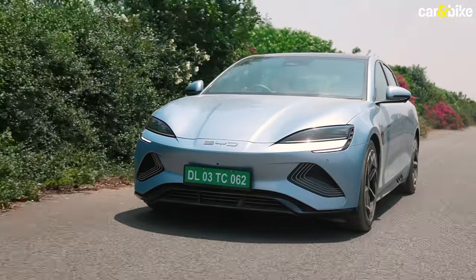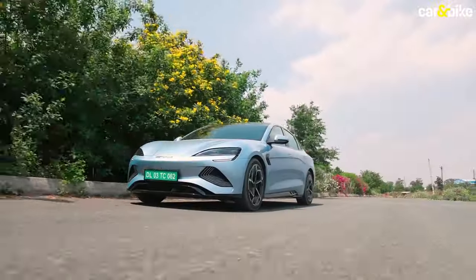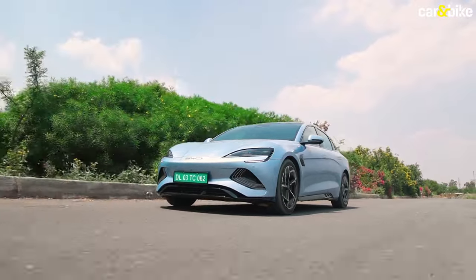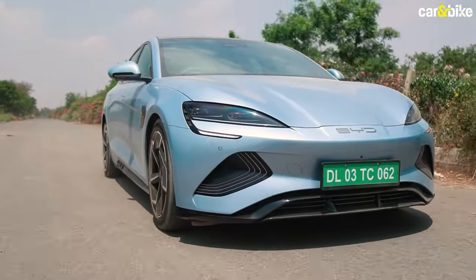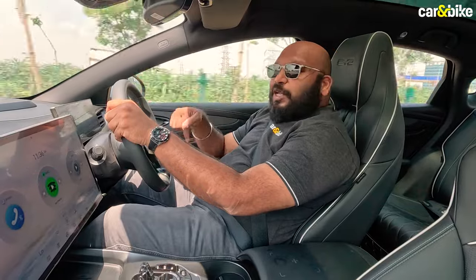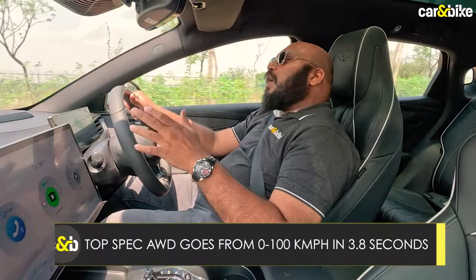In terms of performance, the numbers do translate into action. Being an electric vehicle, it is quick and agile — the power delivery is instant. You get three driving modes: eco, normal and sport. In eco mode, energy is conserved and performance is limited; normal mode is more relaxed and balanced; and in sport mode it becomes a lot more agile and quick. The 0-100 km/h sprint on this model can be done in 5.6 seconds, which is good enough. The all-wheel-drive version does the same in 3.8 seconds — sports car territory.